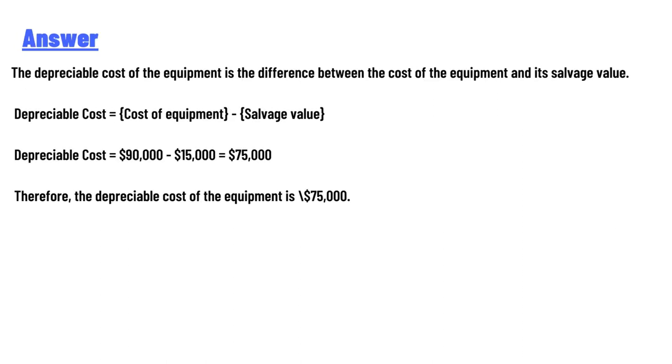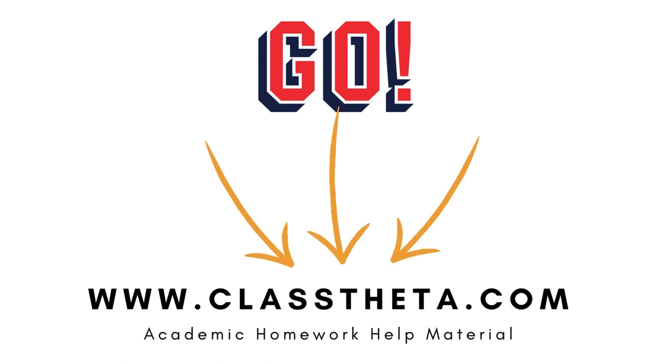The answer is that the depreciable cost of the equipment is the difference between the cost of the equipment and its salvage value. Depreciable cost equals cost of equipment minus salvage value. Depreciable cost equals $90,000 minus $15,000, which equals $75,000. Therefore, the depreciable cost of the equipment is $75,000.